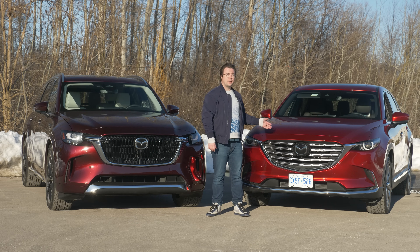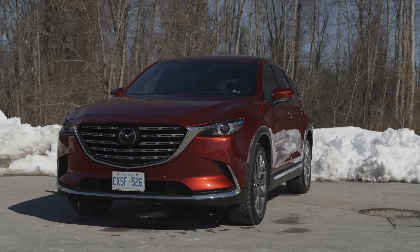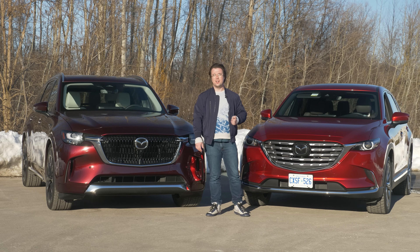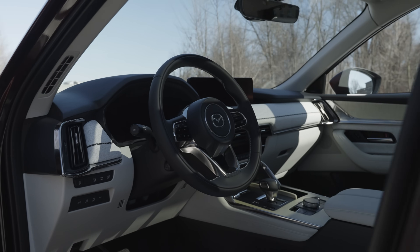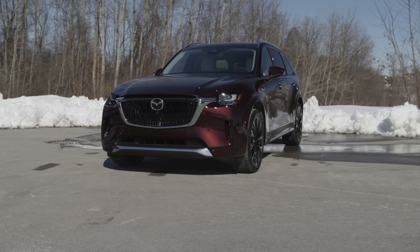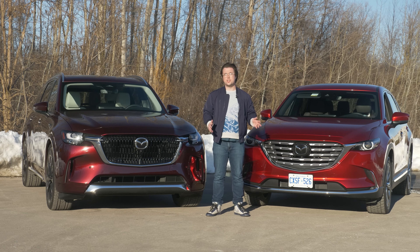In the red corner is the Mazda CX-9, the critical darling of the three-row pack — a sharp-driving and sharp-looking SUV. Meanwhile, in the other red corner, we have the all-new Mazda CX-90. The CX-90 continues the Japanese brand's march up-market with a new platform, new turbo engine, and mild hybrid powertrain. So the question is: is there enough clear air between them to justify both of their existence? Let's find out.